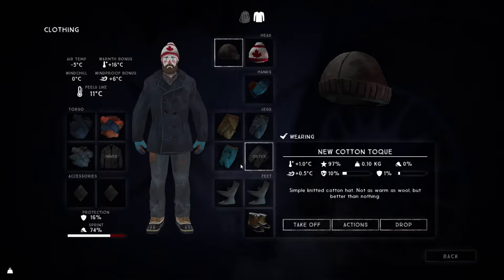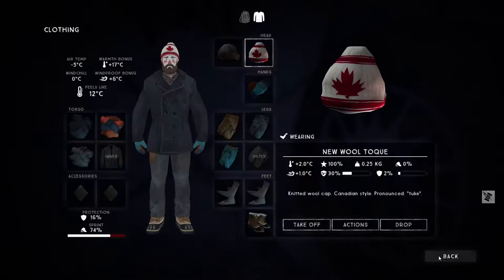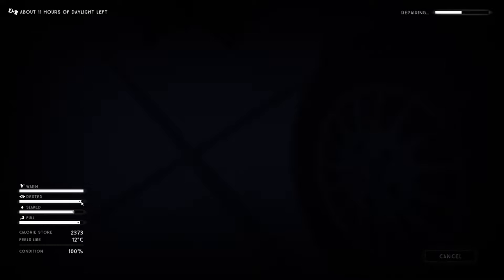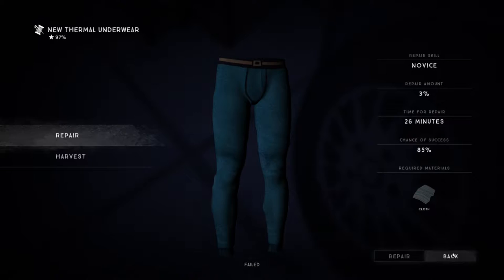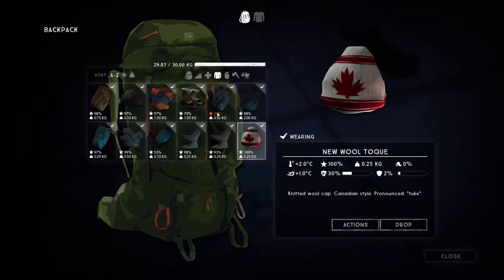Time to look at clothing. Let's repair the hat with the sewing kit — it'll take a little bit of time but it's worth it. The hat is now back up to 100%. Now we need to repair our thermal underwear, because we do not want to be going out in dodgy thermal underwear. That repair has brought it up to 97% — pretty sweet.